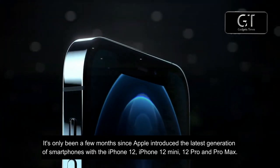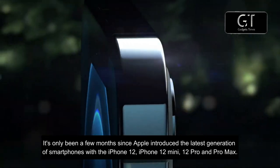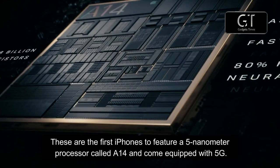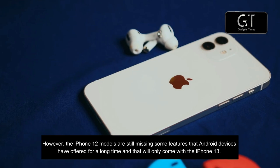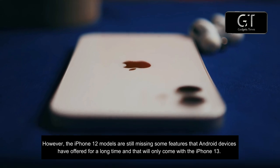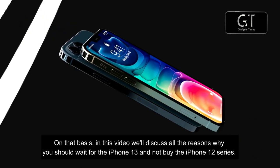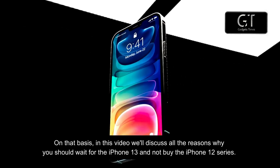It's only been a few months since Apple introduced the latest generation of smartphones with the iPhone 12, iPhone 12 mini, 12 Pro, and Pro Max. These are the first iPhones to feature a 5-nanometer processor called the A14 and come equipped with 5G. However, the iPhone 12 models are still missing some features that Android devices have offered for a long time, and that will only come with the iPhone 13. In this video, we'll discuss all the reasons why you should wait for the iPhone 13 and not buy the iPhone 12 series.